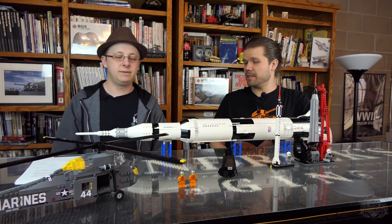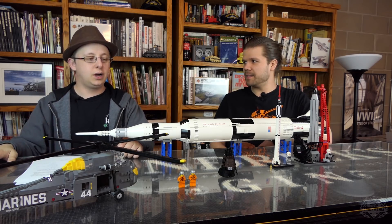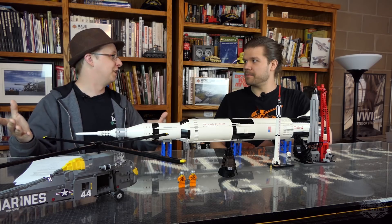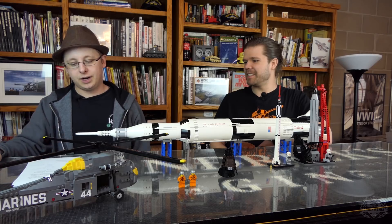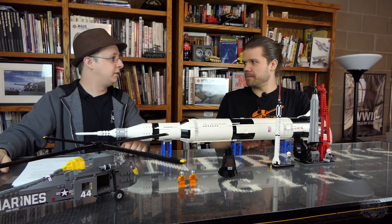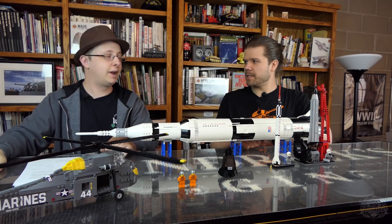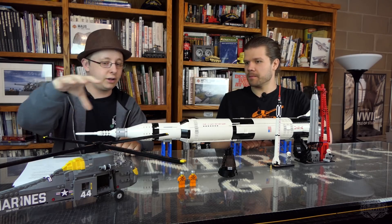The Sikorsky H-34 was first designed in 1954. The joke was that both the capsule and Shepard were good enough to use again — that was the joke NASA made. The helicopter also played a very prominent role in the Vietnam War. Before the Hueys and other medevac helicopters, this performed that role. It was a very early medevac gunship — it kind of did it all.